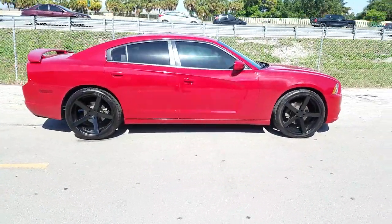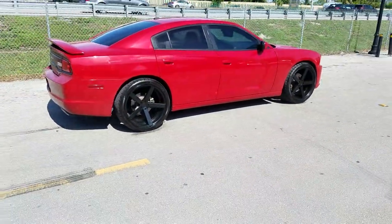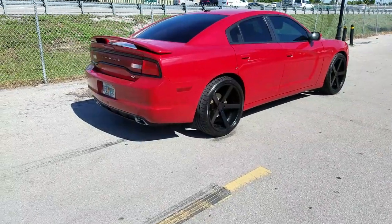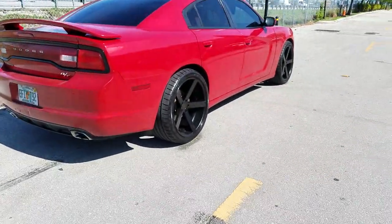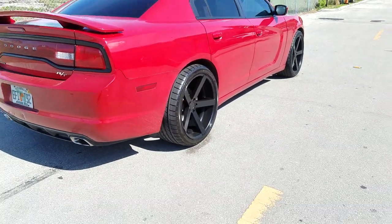We have the best prices you will find on Rohana. Be sure to call us — there is a MAP pricing schedule, so you'll get the best price by giving us a call. And give you a look at that deep concave. As you can see, that is a nice-looking wheel.